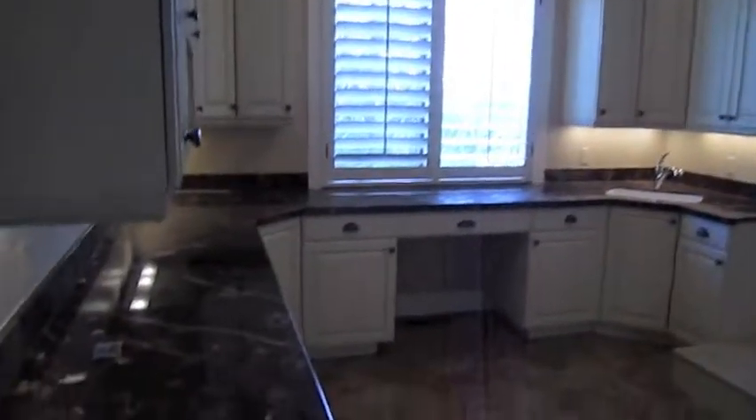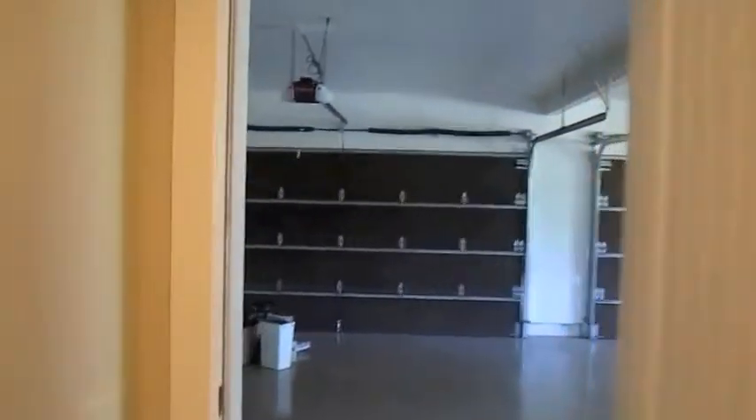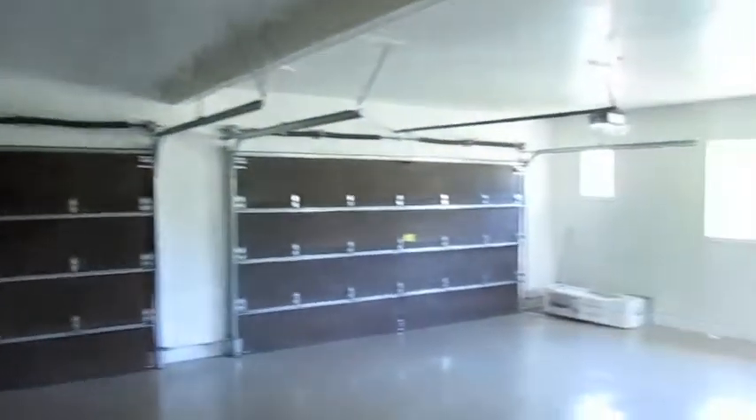We have two staircases and a large pantry. As we come back here, you can see the laundry room is well appointed. There's another entrance to an outside courtyard, storage lockers, and a four-car garage.